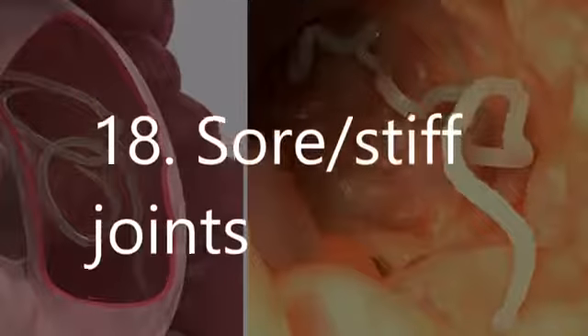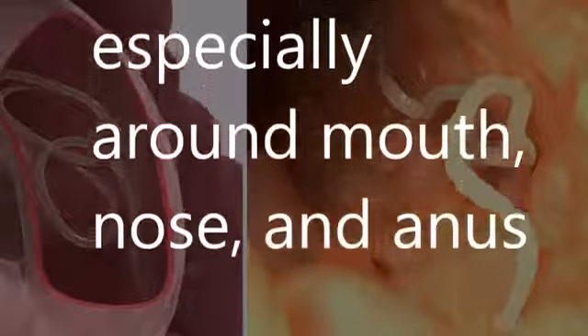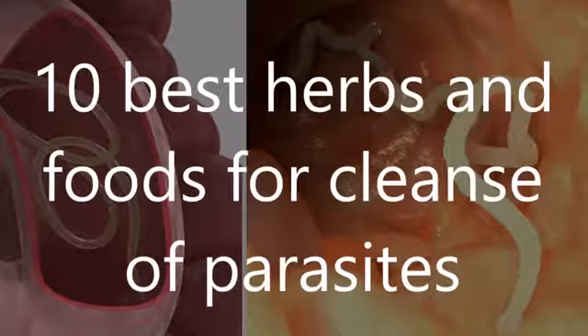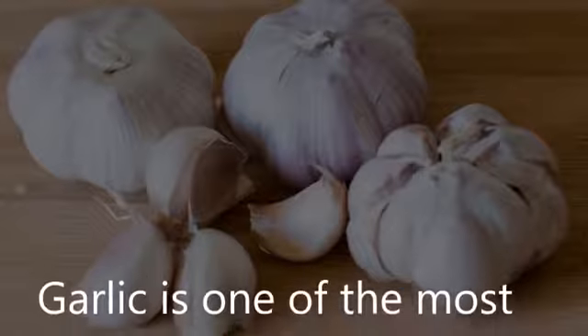15. Craving foods you know are bad for you. 16. Persistent digestive problems — cramps, bloating, gas, etc. 17. Hungry all the time. 18. Sore, stiff joints. 19. Breathing problems. 20. Itching, especially around the mouth, nose, and anus. 21. Memory problems.